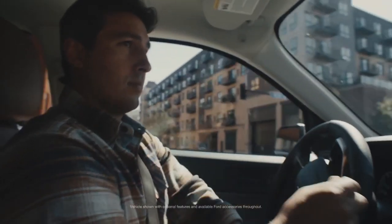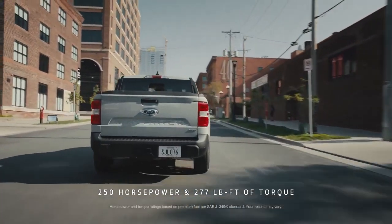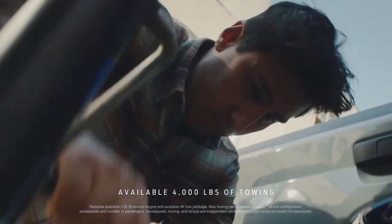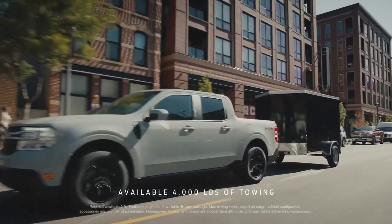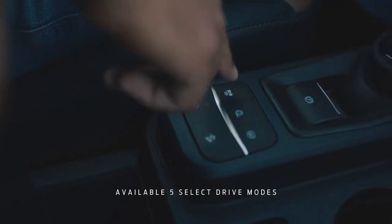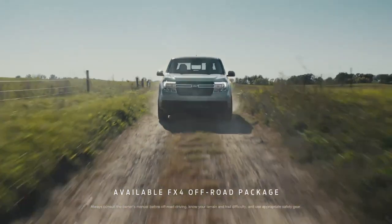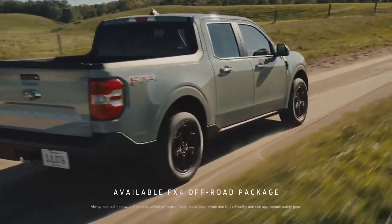The Ford Maverick is a smaller truck, but the available 2.0-liter EcoBoost engine has plenty of horsepower and torque that allows you to tow all kinds of stuff. And if you need to take the Maverick out past city limits, there are select drive modes to take on different terrains, as well as the FX4 off-road package with all-wheel drive.